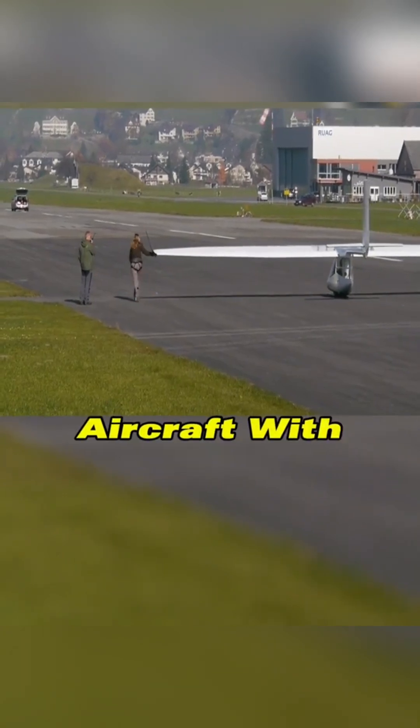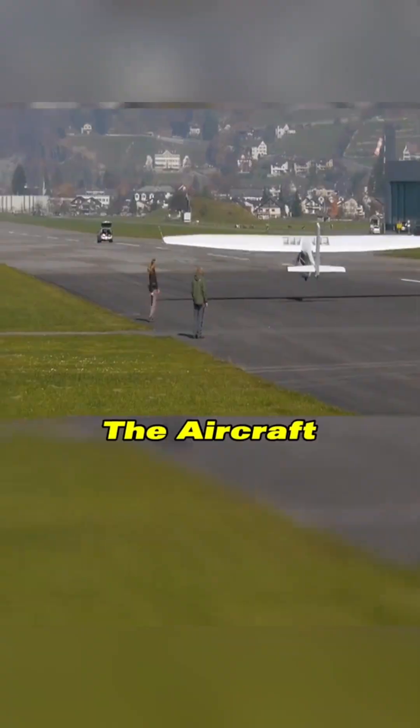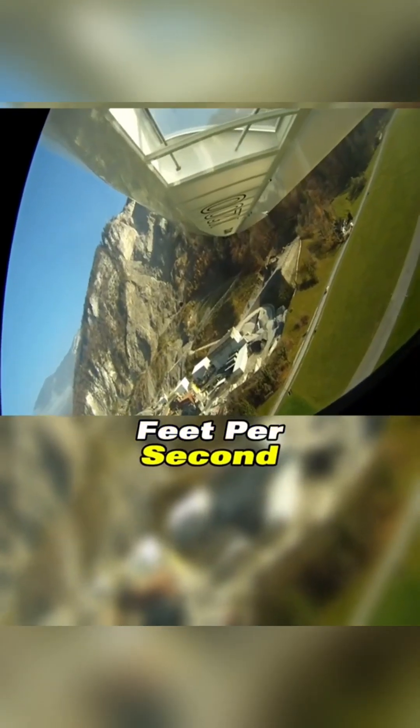If there is no slope, a car can be used to tow the aircraft with a rope, similar to the way a kite is launched. The aircraft is equipped with a GPS system and a control handle, and in headwinds it can climb 8.2 feet per second.